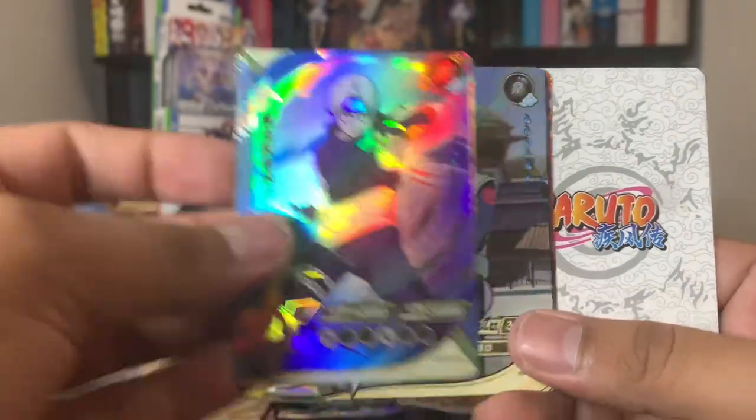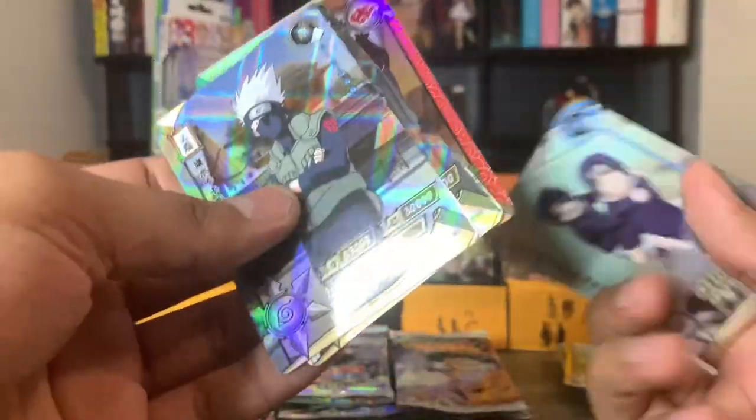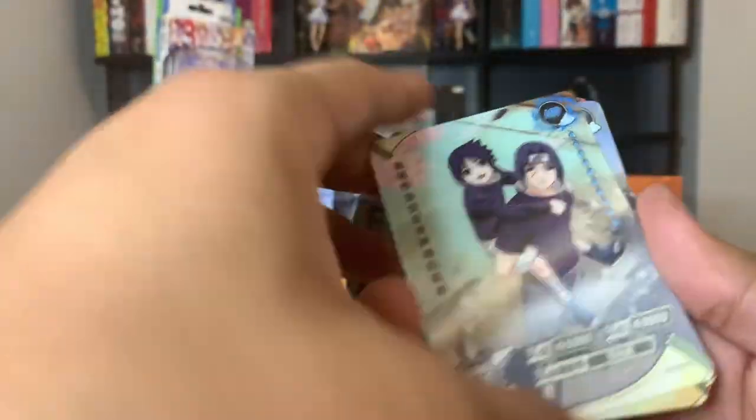SSR Kabuto — another duplicate for me. And an HR Sasuke and Itachi.